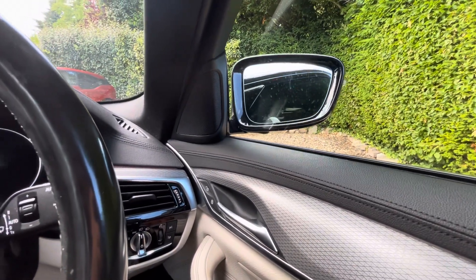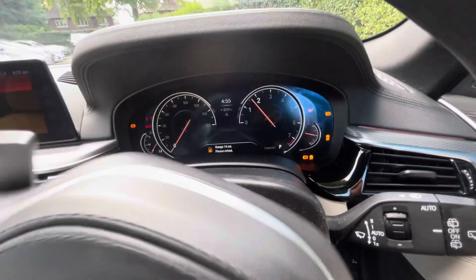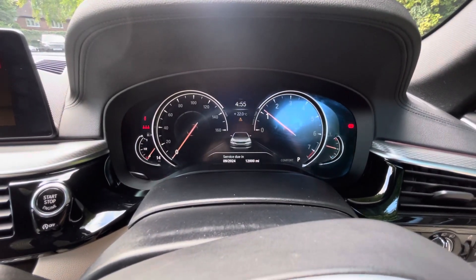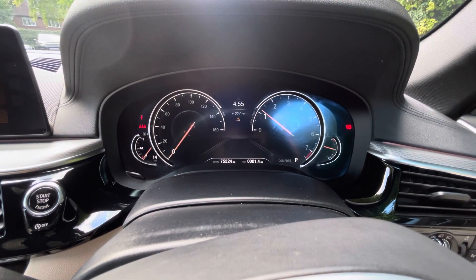Just making sure everything works. Now let's give it a start — clean start, just with low fuel. Next servicing is due in another 12,000 miles, and as you can see the mileage is 35,524.